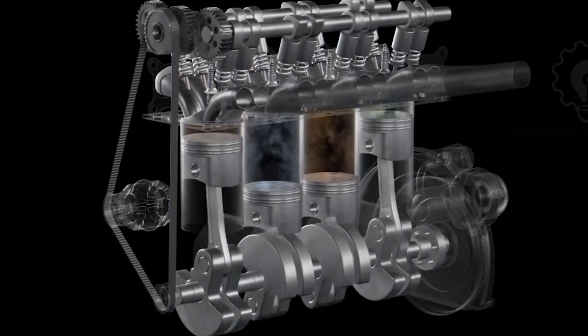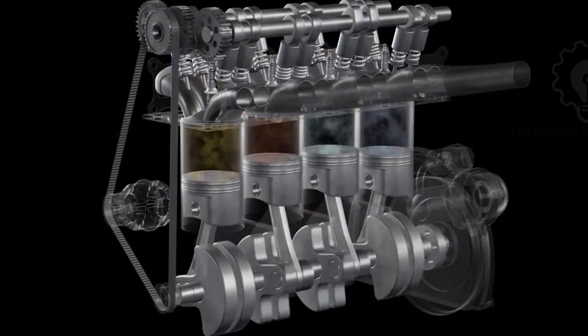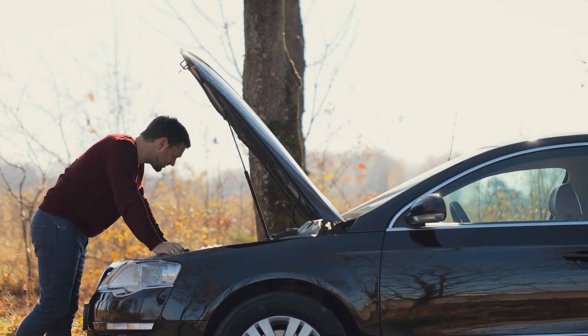This blue smoke means oil is mixed with the fuel-air mixture, which can reduce engine performance and increase oil consumption. Over time, this can lead to more engine problems if you don't fix it.